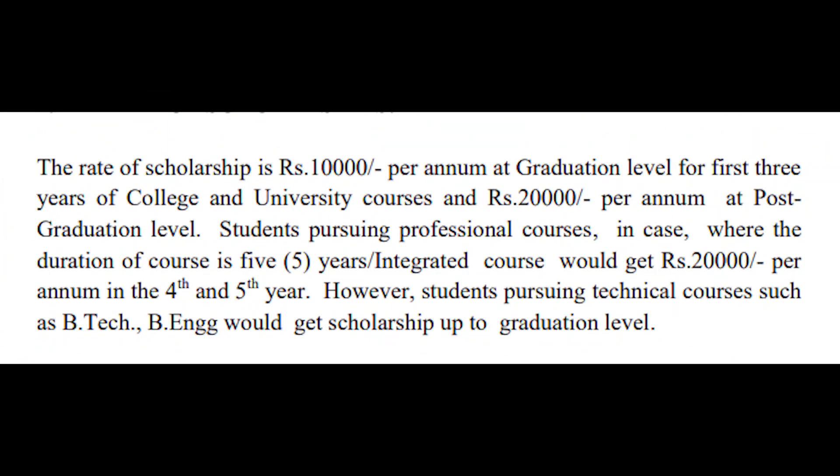Now talking about the benefits of the scholarship. Students selected are provided financial support which varies depending on their education level. At the graduation level, a scholarship of Rs. 10,000 per annum will be provided for the first three years. At the post-graduation level, an amount of Rs. 20,000 per annum will be provided.